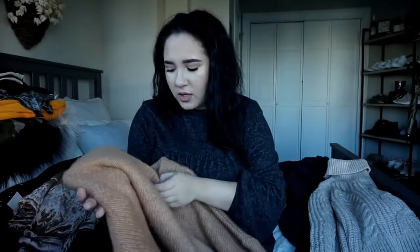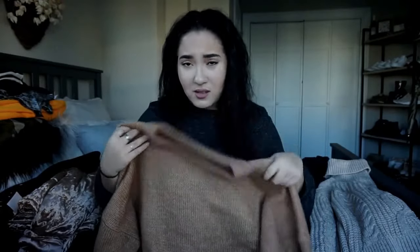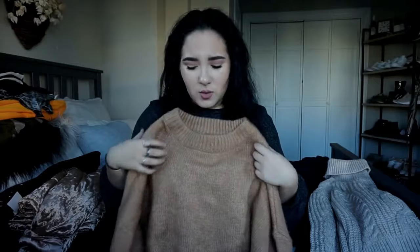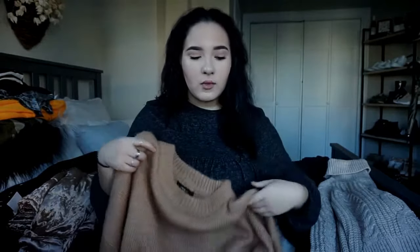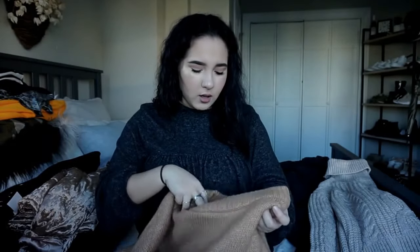I always get my sweaters in like a large or extra large because I like the oversized look. I think they're warmer like that, and I just hate fitted sweaters. This is like an orangey brown chestnut color, and I really like this one. I got this at Zara.